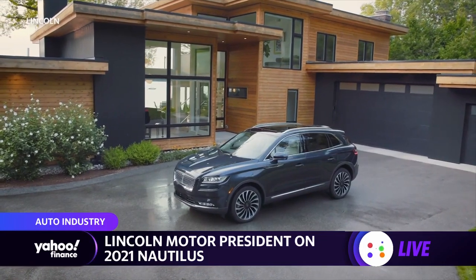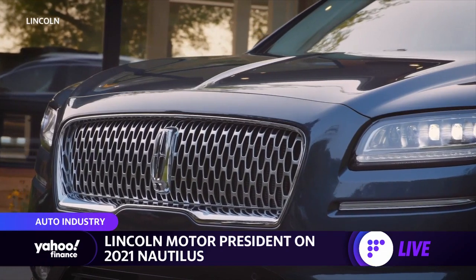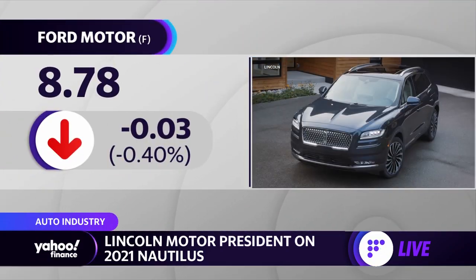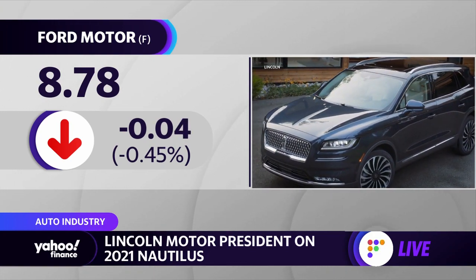I wanted to pivot to the brand itself and the revamp you guys are going through. You noted you had your strongest October ever, third quarter sales up over 15%. How much of this is driven by strong SUV sales? You guys have a new lineup with the new Aviator, and the Navigator from a couple of years ago. So how sustainable is that as a way to grow? Do you need to expand the sedan line too — what's the engine here?